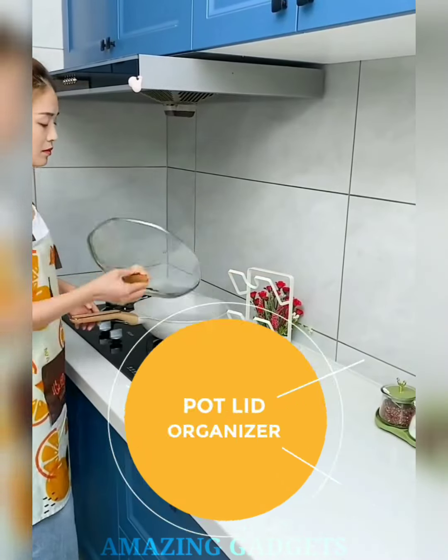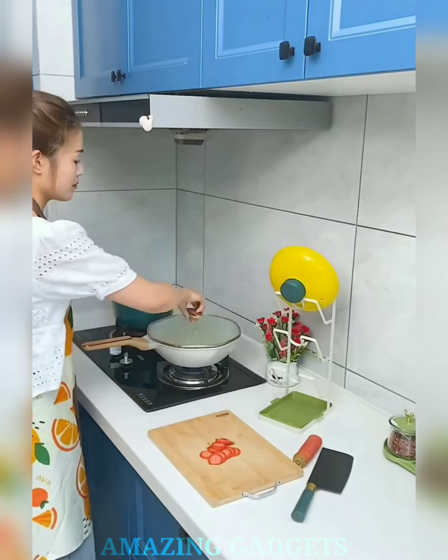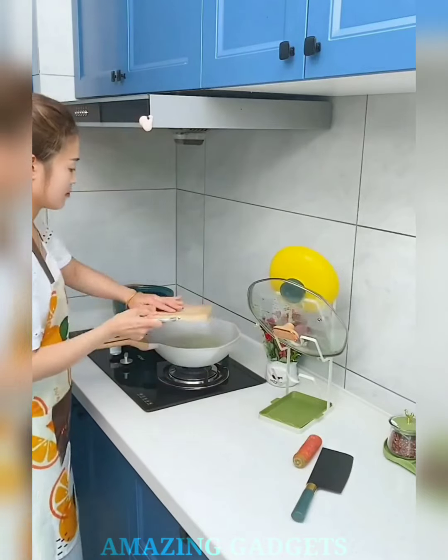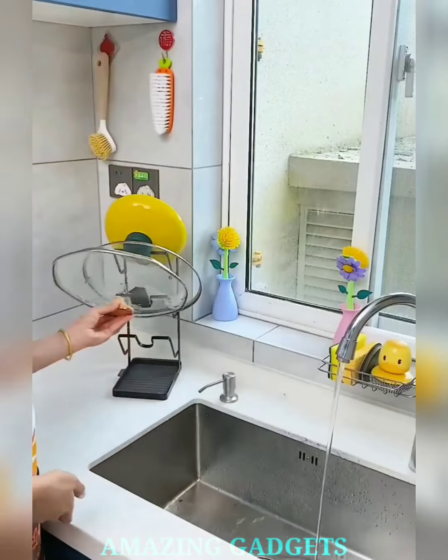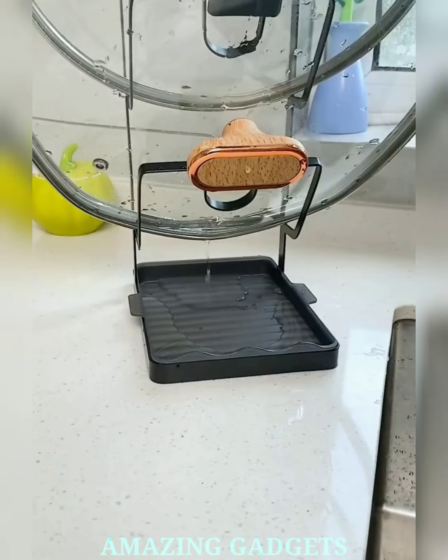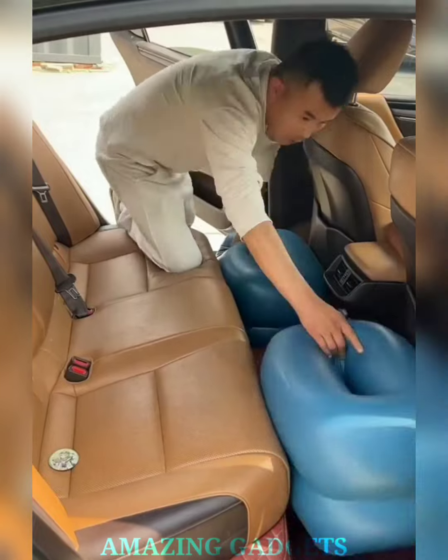Imagine a touch of magic that instantly transforms your pot lids into a neatly organized spectacle. Our lid organizer creates a storage solution that's both functional and enchanting. It works its spatial magic, ensuring that your pot lids are neatly stacked and easily accessible, saving you precious cabinet space. With a simple reach, access any pot lid effortlessly.